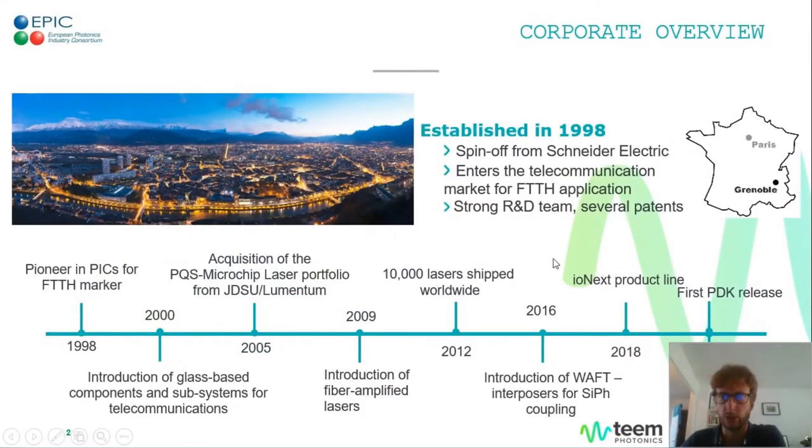Starting with some corporate background: we are a smaller enterprise of about 50 staff based in Grenoble in the southeast of France. TIM was originally incorporated in 1998 around the Ionex technology — integrated photonics on glass. But after the dotcom crash, it took a turn in 2005 by acquiring the passively Q-switched microchip laser line from GDSU, and since then that has been most of its business. It's only back in 2016 that the Ionex line of integrated photonic products was restarted following the advance of silicon photonics, and since then we've expanded it towards a more complete platform.